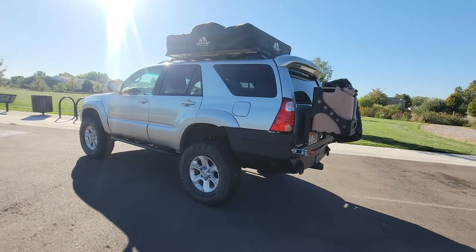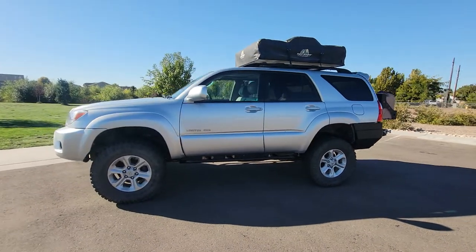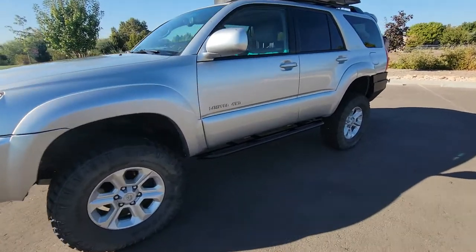It includes everything you see here — it even has a tent. I'm going to put all of the specifications down below. Take a look at the interior here.